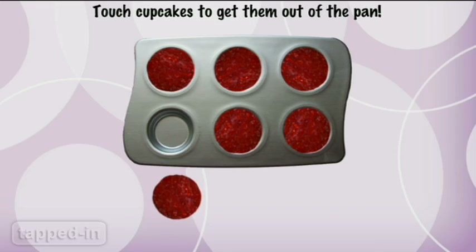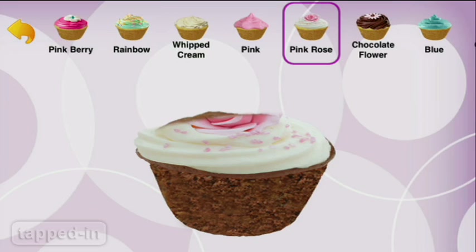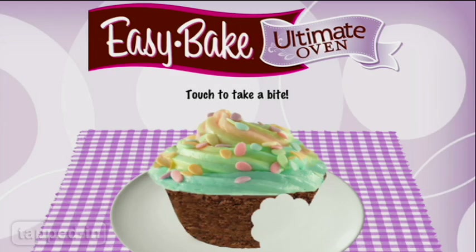When your cupcakes are done baking, it's time to decorate them. Decorate each cupcake with frostings, little decorations, and candy. There are lots to choose from. When you're done decorating, you can eat them.